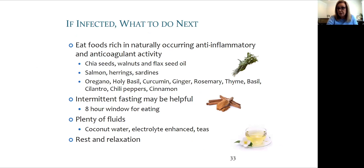Salmon, herring, sardines, and other oily fish are rich in DHA and EPA. All of these herbs and spices have benefit in terms of helping your immune system and your overall health should you be infected.